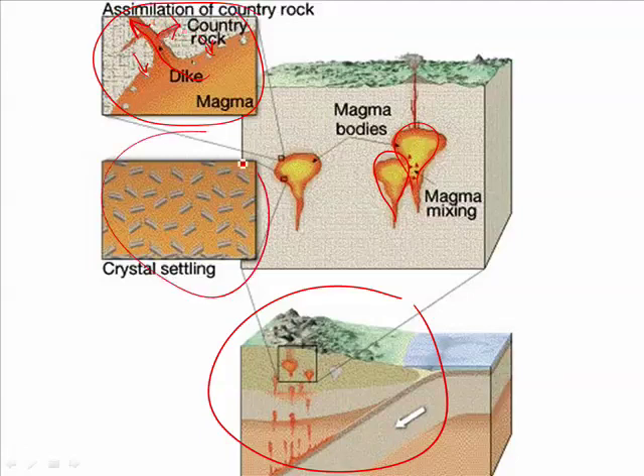Inside the magma, crystals that are forming as it cools can settle down, changing the kind of magma and the kind of rock formed at the bottom of the magma chamber compared to that formed at the top.